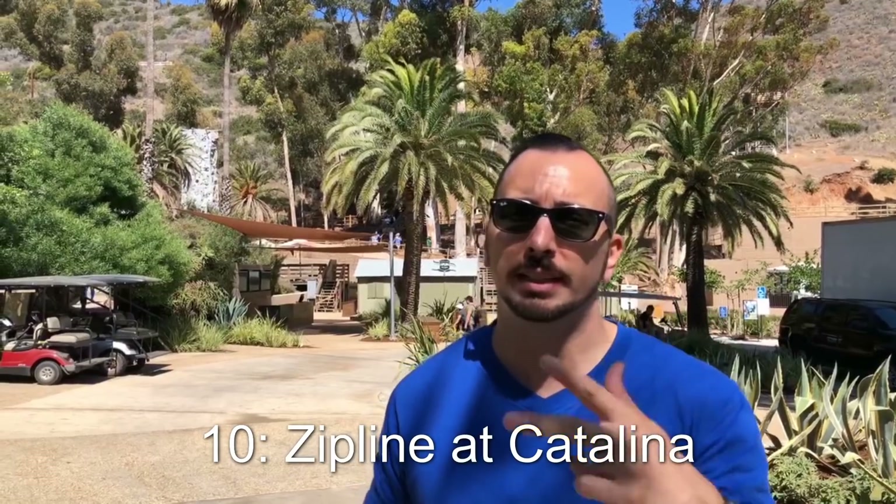Travel tip number ten: if you're into adventure, you can come here and camp, hike, and even zipline.